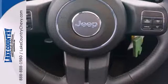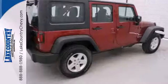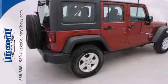And stability and traction control so you feel safe on your next adventure. Enjoy the ultimate off-road experience in this 2013 Jeep Wrangler Unlimited today.